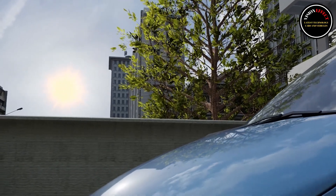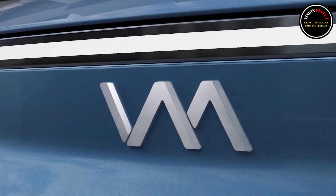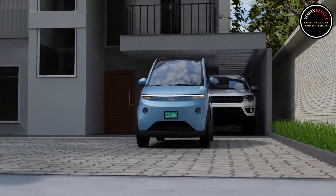The Vave EV was launched at AutoExpo 2025 for ₹3.25 lakh. It can provide a range of up to 10 kilometers every day, thanks to the solar panels on its roof.